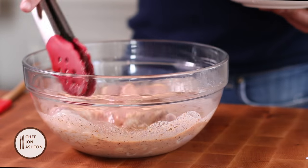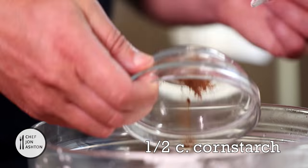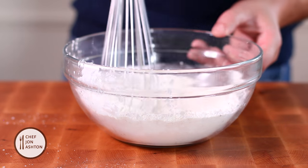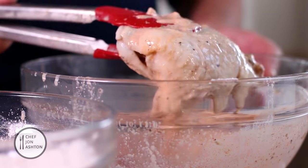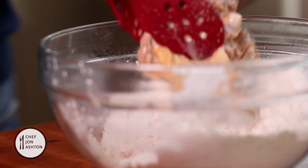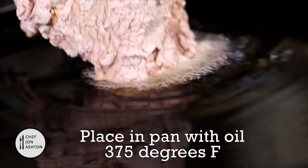In another bowl, add your flour, cornstarch, and some allspice. Give this a whisking. Now take four tablespoons of that buttermilk mixture, add it to the flour and give it a stir. Dredge your chicken in — feel free if you want to double dip — then add it to a hot pan of oil. The oil is 375°F.